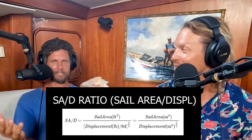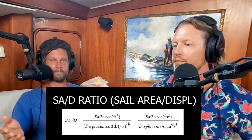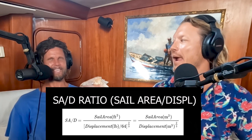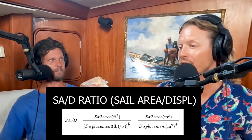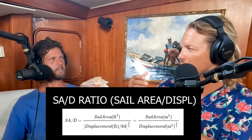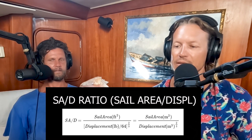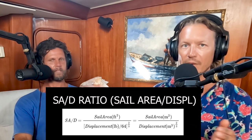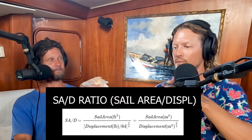The formula: take sail area in meters squared and divide by displacement in meters cubed to the power of two-thirds. You raise displacement to the 2/3 power to reduce it back to meters squared, making it dimensionless so the units cancel out and you can compare between boats. For our American audience, the reason they divide by 64 is that one cubic foot of water weighs 64 pounds — bringing it back into feet-squared terms.